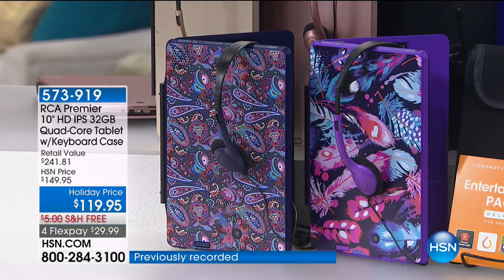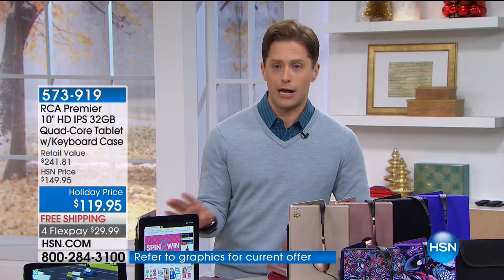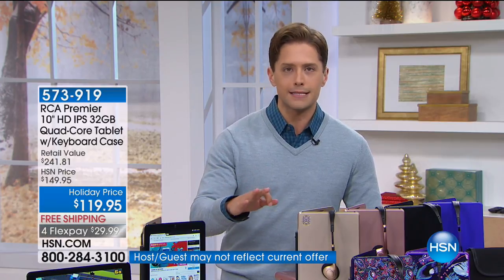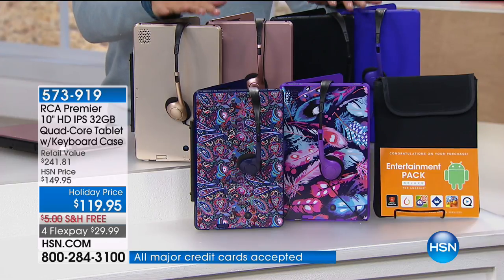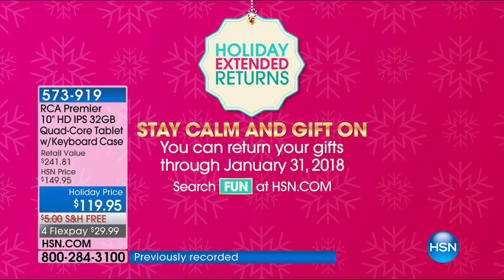If you are gift-giving a tablet this Christmas season, you can't get a better buy than what you're seeing right now. You certainly can't get a better price — you're getting 50% off the retail value. Get two: one for yourself to use right now through the rest of the season, and a second to hide away till Christmas. Because once you use yours, you'll want one for your sister, your grandson. Both will qualify for extended holiday returns — you have until the end of January risk-free to try out the cameras, go on Facebook, download movies, play games, and take it with you on the train, plane, or bus.